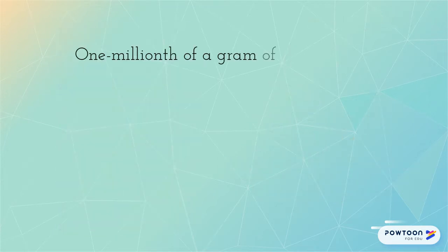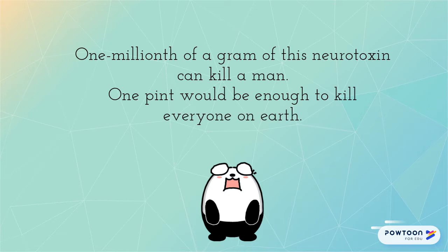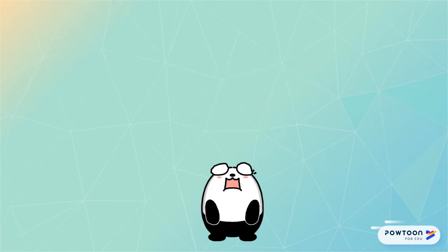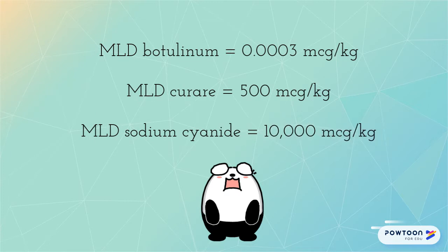Of course, this toxin isn't only dangerous to babies. Botulinum toxin is the most potent bacterial toxin and perhaps the most potent known poison. The minimum lethal dose is 0.0003 micrograms per kilogram. Comparatively, the minimum lethal doses for curare and sodium cyanide are 500 and 10,000 micrograms per kilogram, respectively.